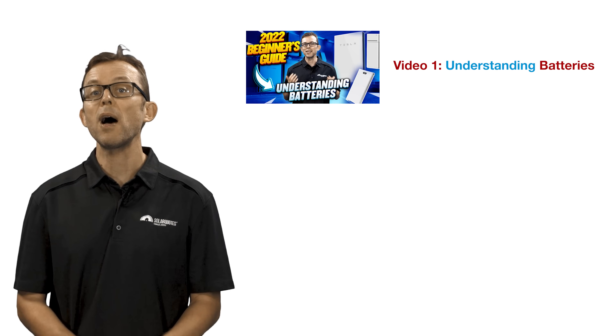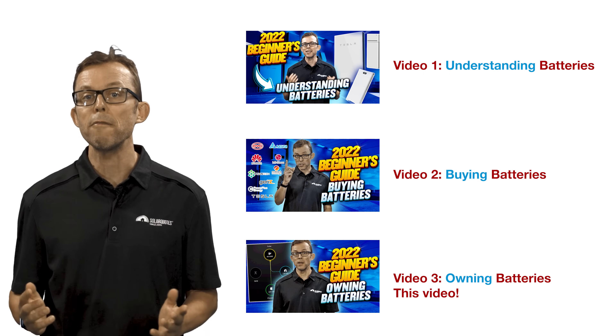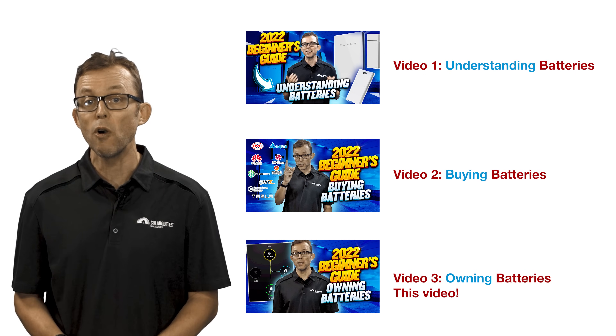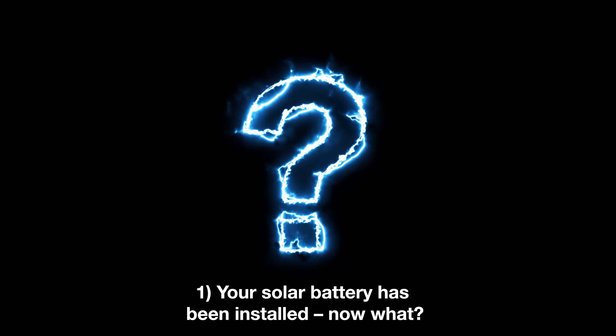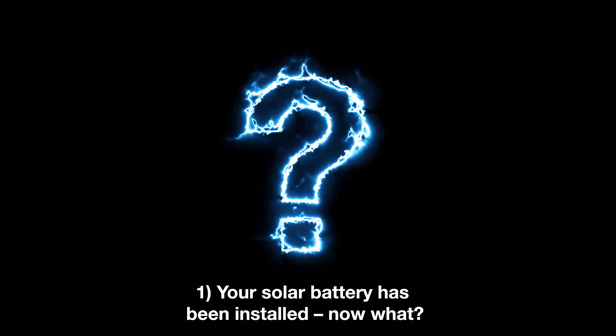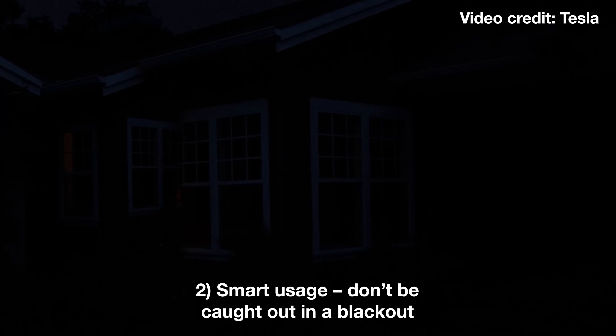If you're not yet at the stage where you own a battery, check out parts one and two of this guide linked in the description for information about the fundamentals of solar battery storage as well as how to buy a battery for your home with confidence. I've broken down the most important things you should know when owning a battery into the following nine sections.